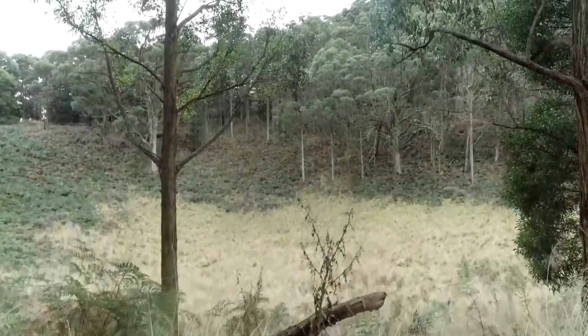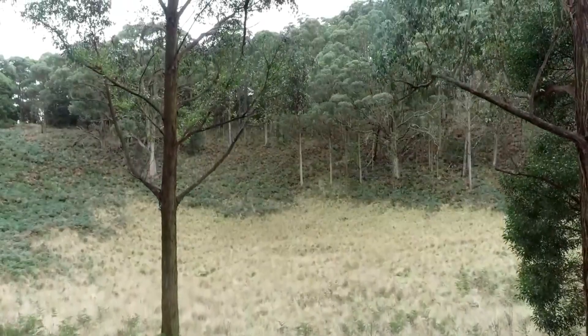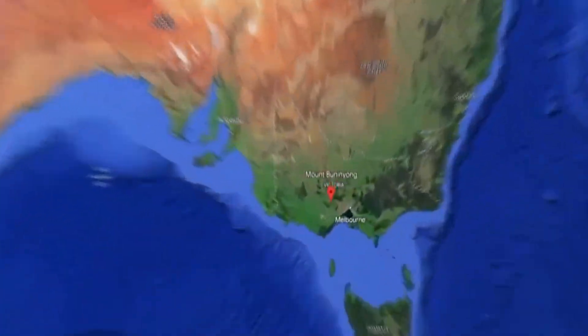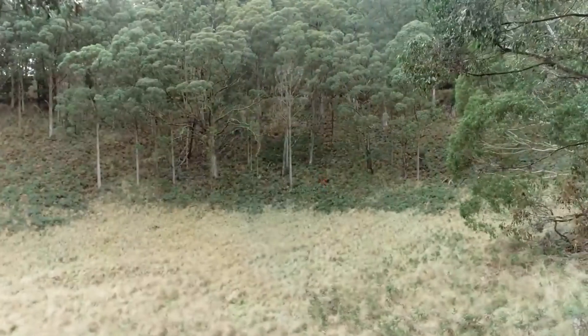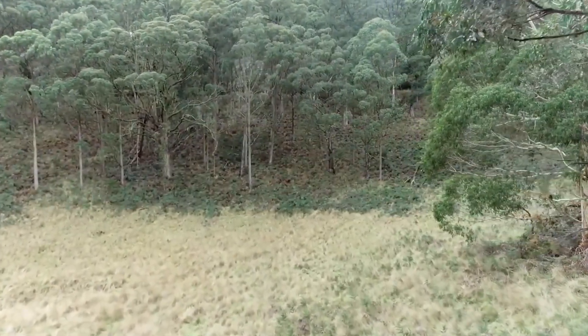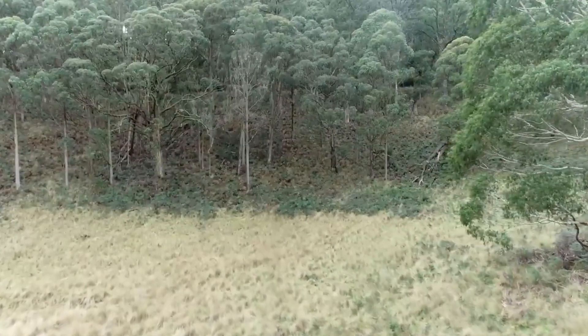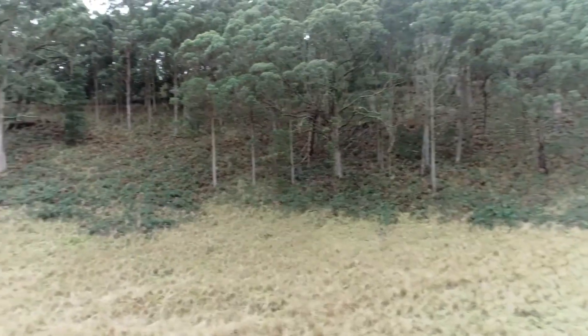I love geology for the simple fact that it tells the best stories. And this story is no different. This immense bowl-shaped feature is located in the centre of a volcano in Australia known as Mount Buninyong. Upon first glance, one might understandably guess that this crater-like structure was the centre of the eruption that last occurred here. But another thing about geology that is so compelling to me is that things aren't always as they seem.